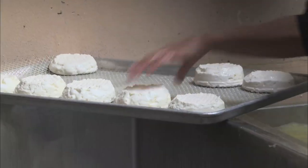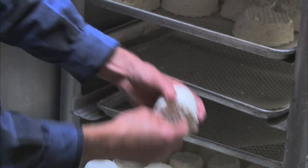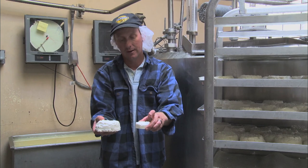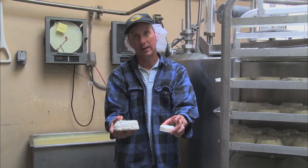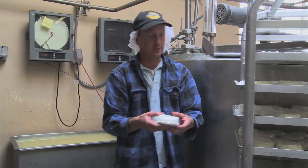Another element that affects taste is the size and cut of the cheese. These will be a drier cheese than this because as this sits in the aging cave, it's going to dry out more and be a denser cheese. So you change the surface area, you get a different flavor, you get a different taste.